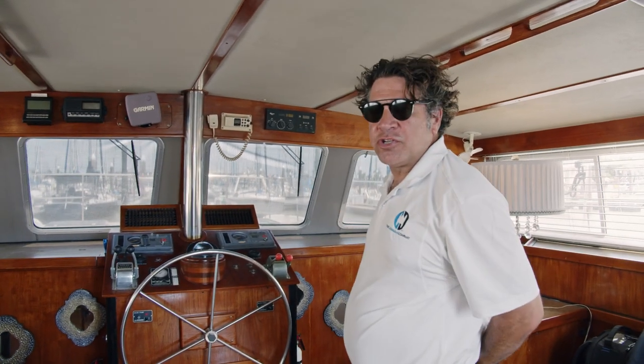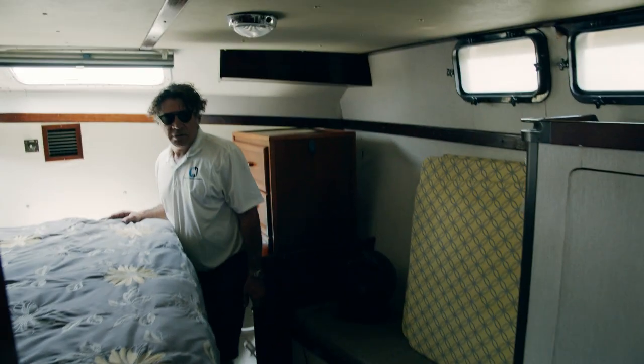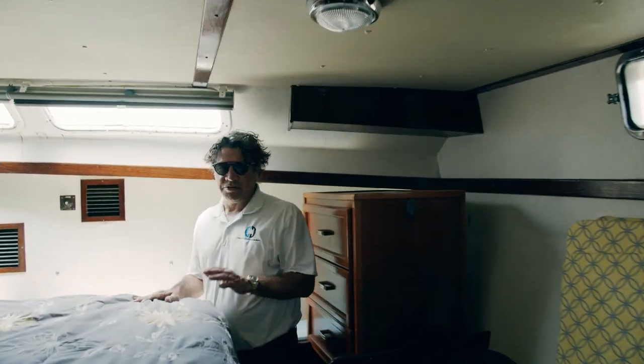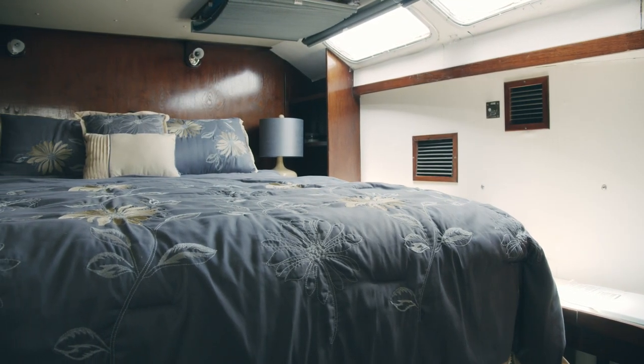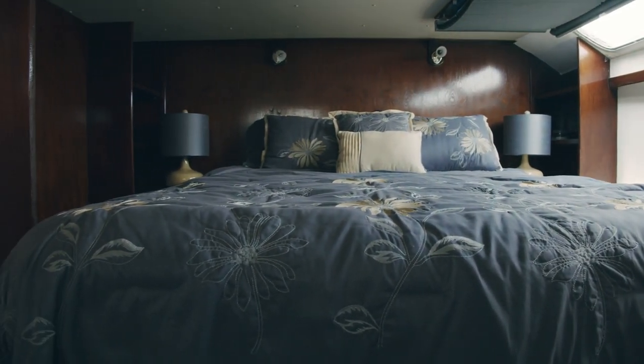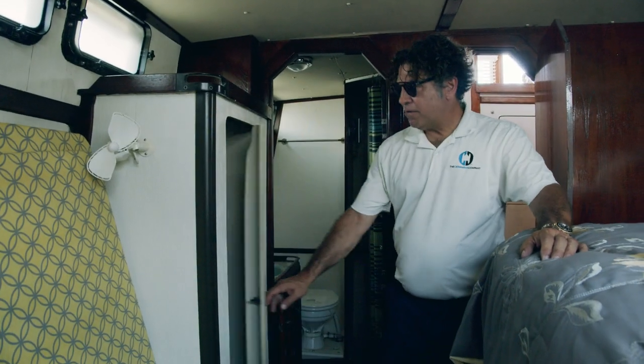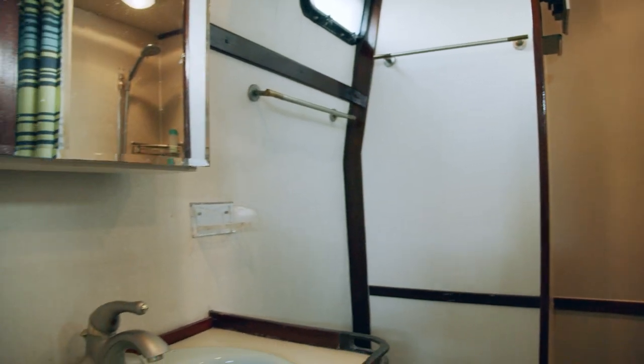Let's go downstairs to the starboard side forward guest cabin. Wide walkway to get down. Similarly-sized queen bed, plenty of light — we've got one of the shades closed so there'd be even more light if we opened that up. Great storage and a hanging closet, then the ensuite head with separate shower.